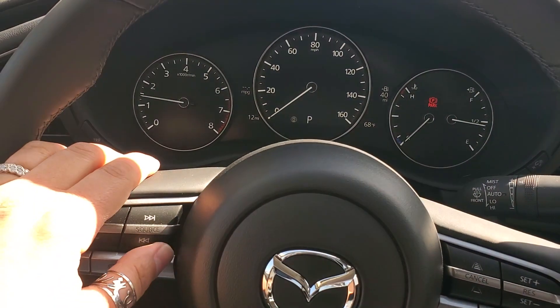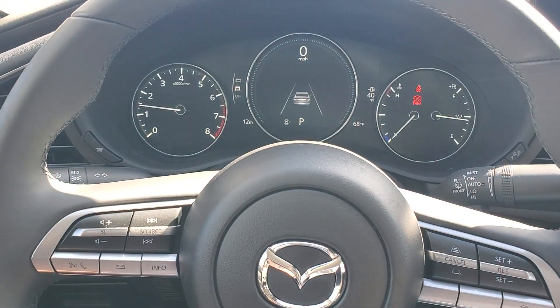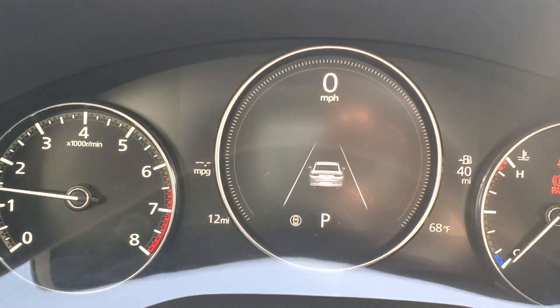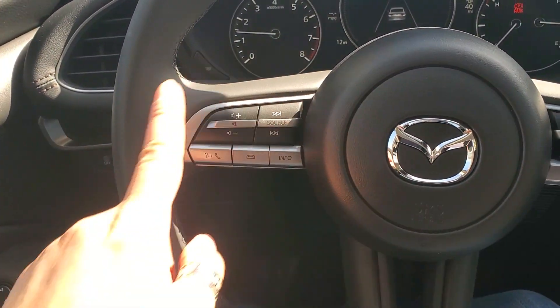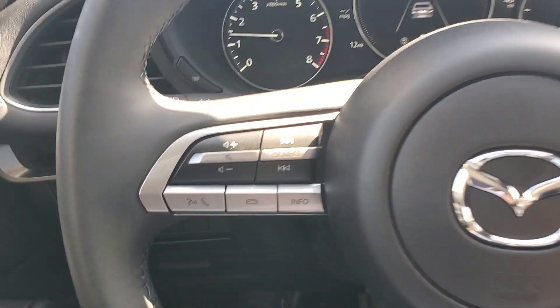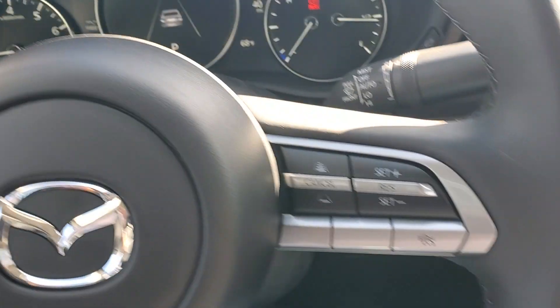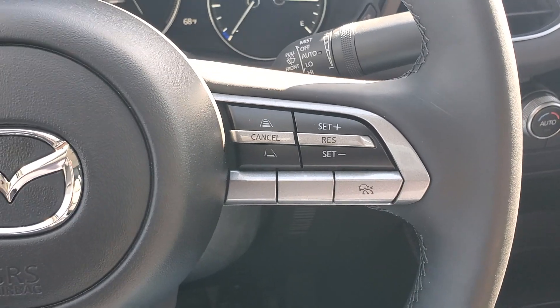You can see your safety warnings right there, and as you can see it only has 12 miles on it — obviously test drive miles. On the left side of the steering wheel you have your voice command, Apple CarPlay, and Android Auto. On this side you have your cruise control.